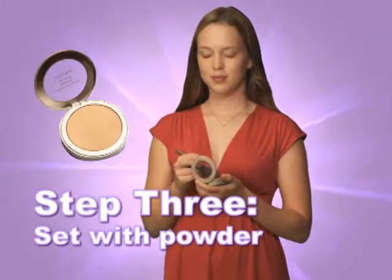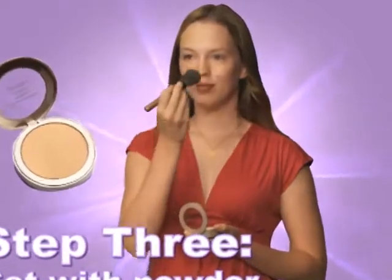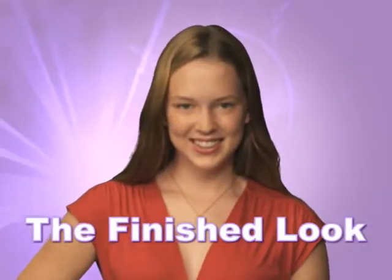Step 3: Set with powder. Once the concealer is blended over the pimple and it's less visible, use a powder brush or puff to apply a setting powder on top. You won't even be able to tell where the pimple is after you're done.